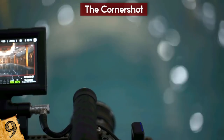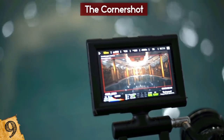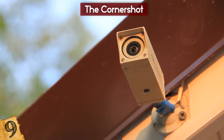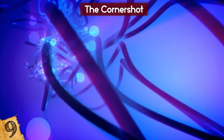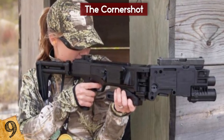It can be attached to a wide variety of weapons, and includes high-resolution digital cameras that are mounted on the front and displayed through the LCD screen on the rear section. This allows the system to be used as a surveillance device too, and with a remote link to the triggering mechanism, the adapted weapon can be fired from behind cover.